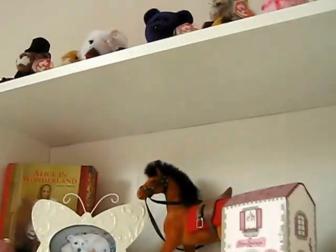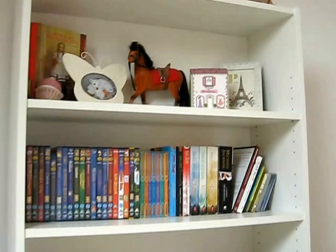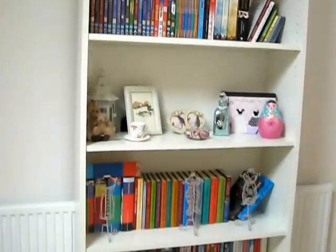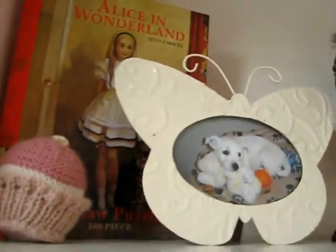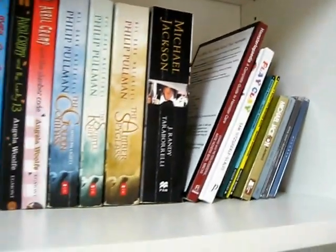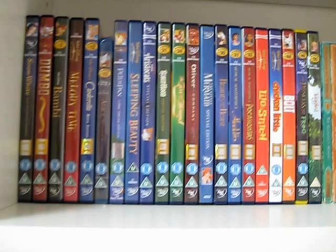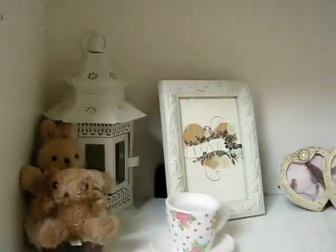By the way, my walls are the colour Timeless by Dulux, if you're wondering. So this is my bookshelf — there are just some beanie bears up there. I just think it adds a lot of colour and personality to the room. It's got some knick-knacks like photo frames, money boxes, that sort of thing. There are some books along there and then my Disney DVD collection, and some more knick-knacks.